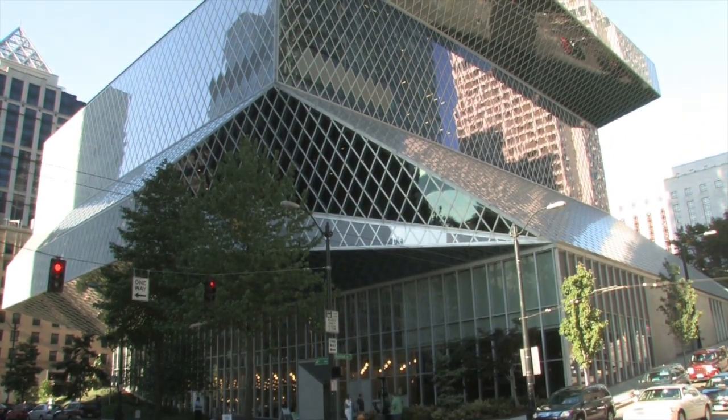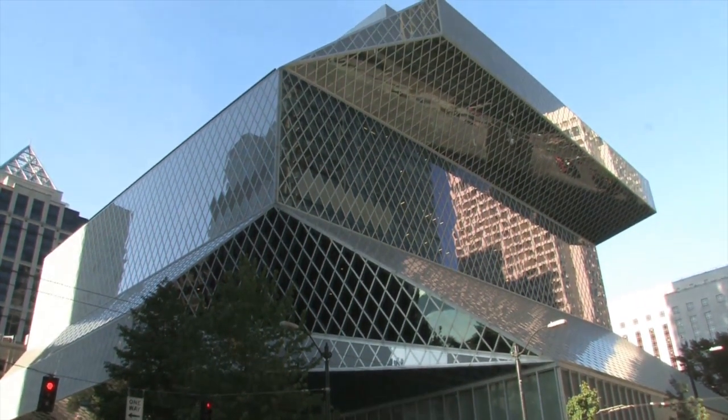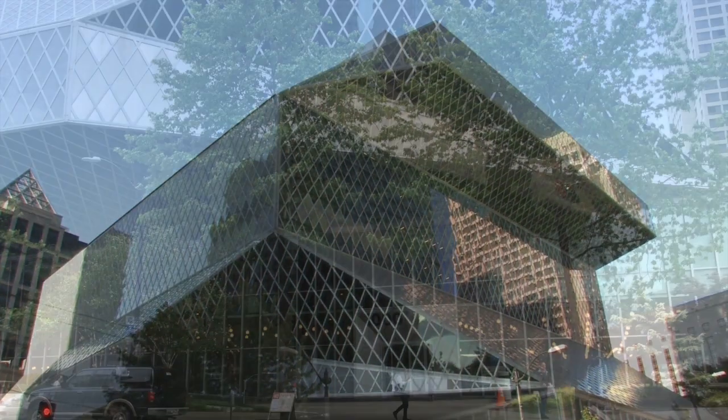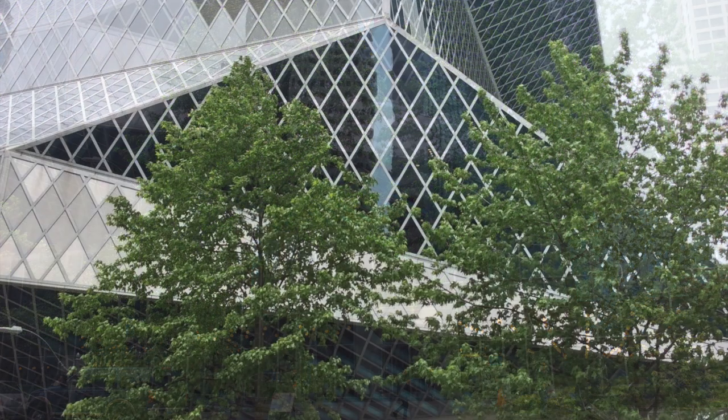We'll begin the video tour today here in Seattle at the Central Library — an amazing space that's won many architecture awards, built in 2007. Rem Koolhaas, among others, were involved in the architecture and design. It's a very conceptual space, as we'll be talking about today.